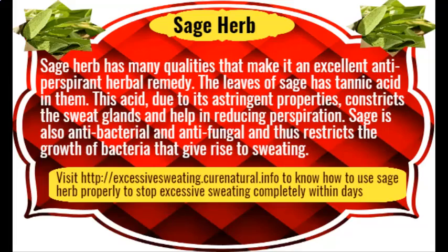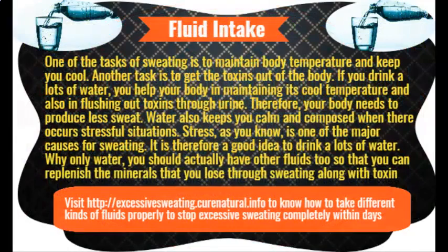Homemade coconut oil and baking soda deodorant. You now know the benefits of baking soda as well as coconut oil in combating sweat and its odor. If you feel it's a little cumbersome to mix the ingredients every time — and that's daily, even more than once daily — why not make a deodorant using these ingredients and store it to use daily, just like commercially available deodorants and antiperspirants?